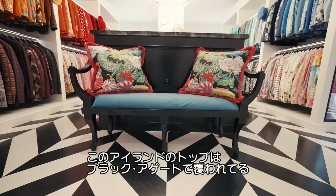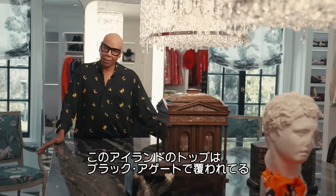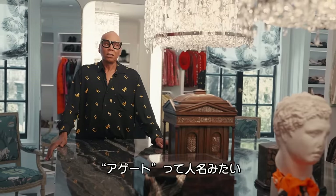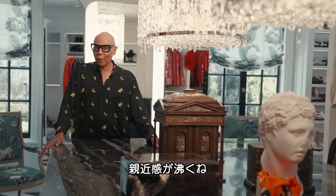Now this centerpiece, this island, is covered in black agate, which is a Brazilian stone. It's huge — one piece of black agate. She sounds familiar. I think I know her.